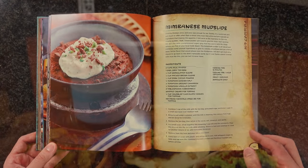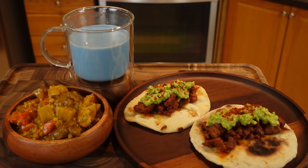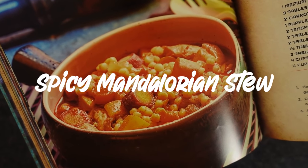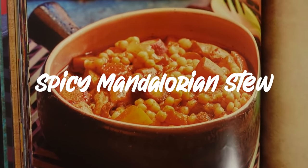I'll be making three dishes from the Star Wars cookbook to get a taste of this galaxy far, far away. First, we're going to make a traditional dish treasured by the Mandalorians — the Spicy Mandalorian Stew.